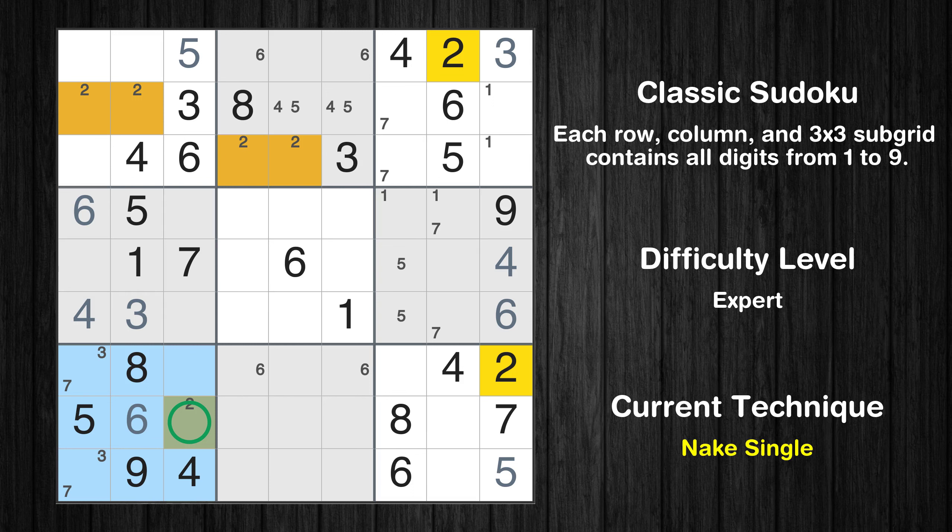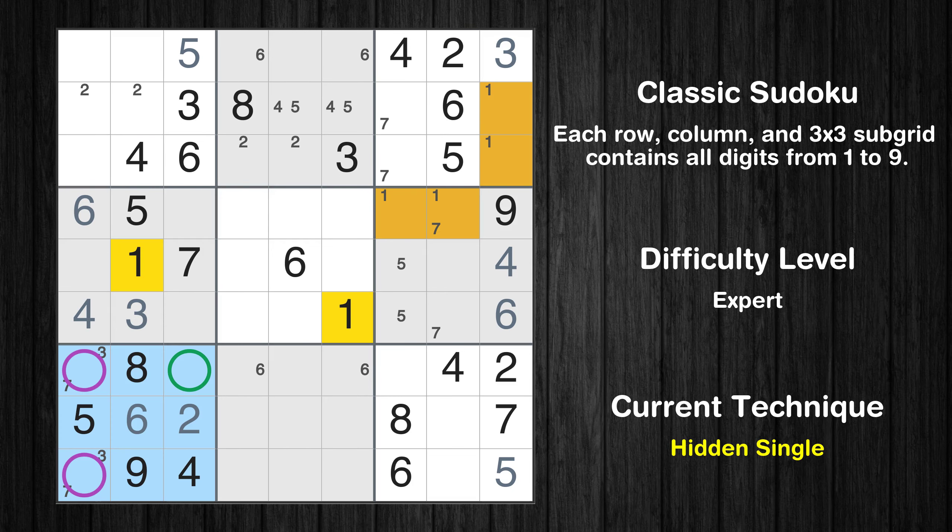Only one position left in the seventh box where value 2 can be placed. In the seventh block, the number 1 can be directly placed. Please note that the cells marked in purple contain number pairs.